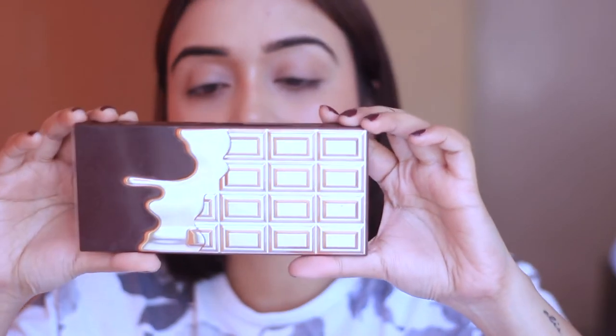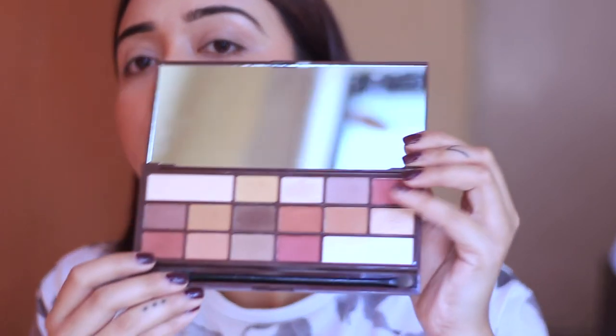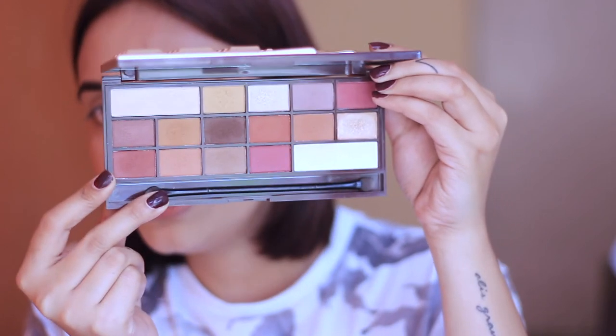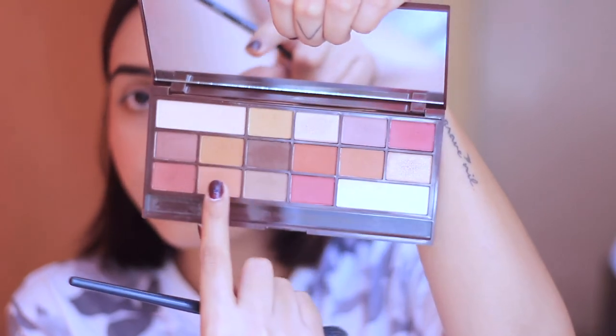For the eyes, it's very simple. I'm using the I Heart Makeup Chocolate Elixir palette from Makeup Revolution — a beautiful palette with a huge mirror, packed with nudes, pinks, browns, and shimmer shades. People say it's a good dupe for Anastasia Beverly Hills' Modern Renaissance palette. It retails for around 1400-1500 rupees but you can get it on sale at Hok Makeup. I mix two shades and lightly apply them on my crease with a fluffy brush.